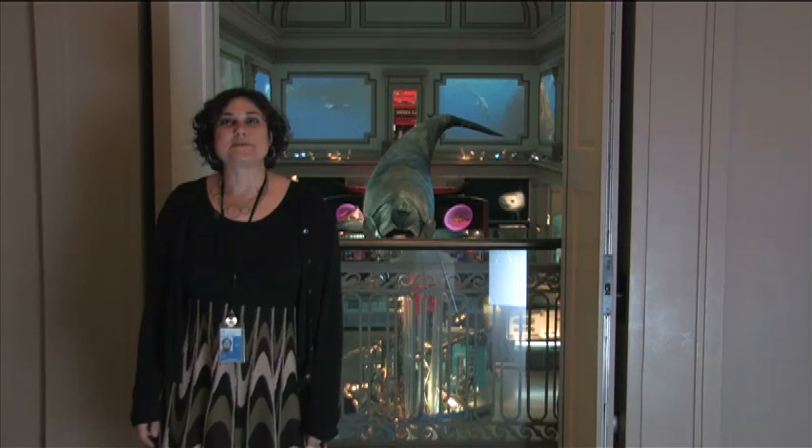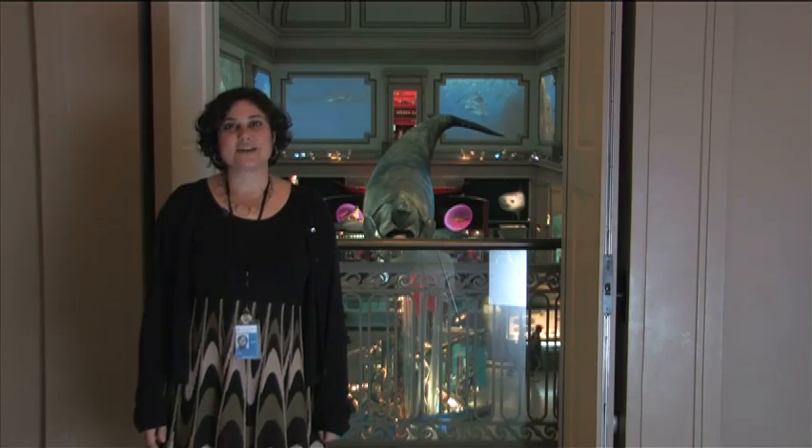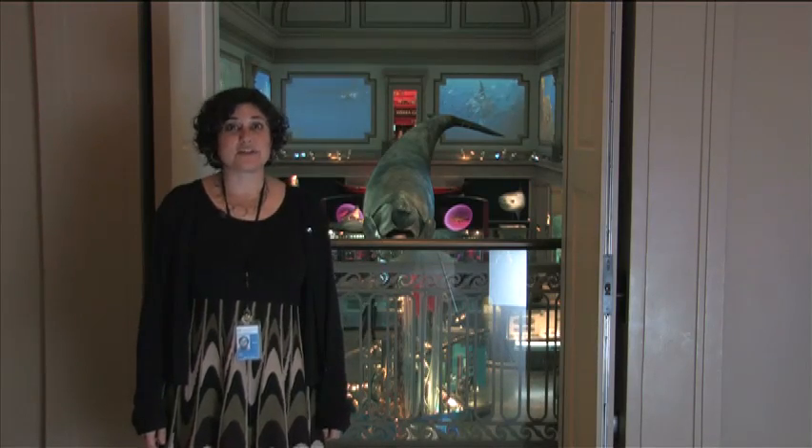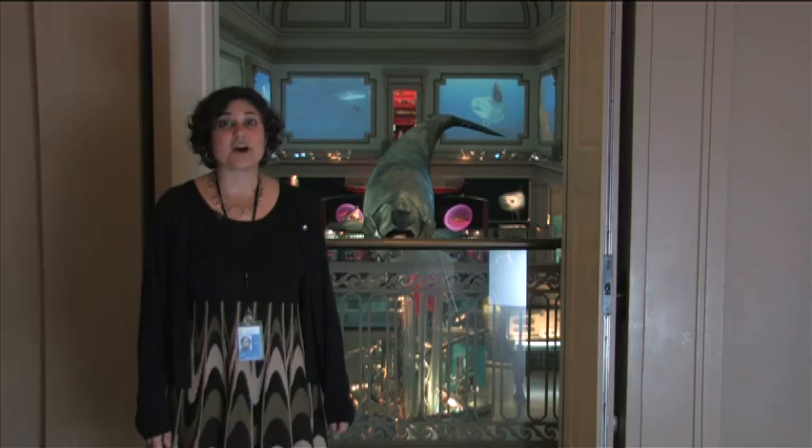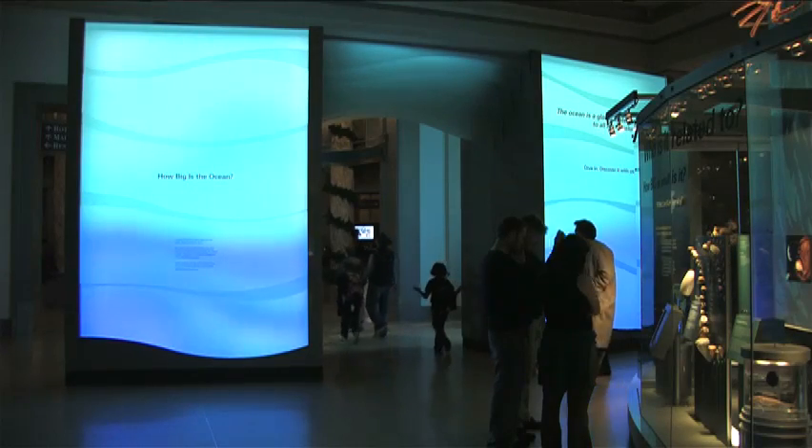Hi, my name is Shari Werb and I'm Director of Education and Outreach here at the National Museum of Natural History at the Smithsonian. Today I'm going to be talking a little bit about the programs of the Sant Ocean Hall, one of our new exhibitions here at the museum.